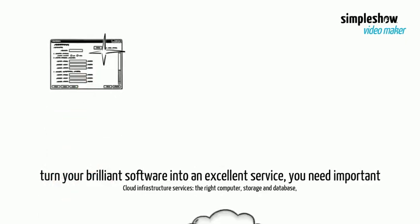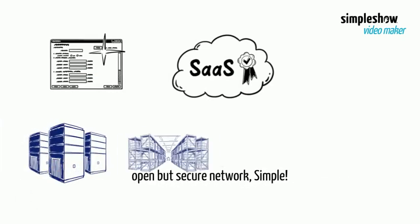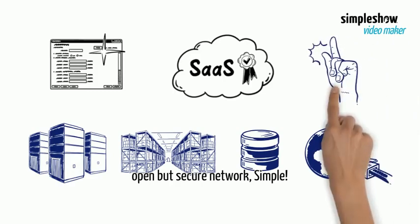For now, just remember: to turn your brilliant software into an excellent service, you need important cloud infrastructure services — the right compute, storage and database, and an open but secure network. Simple.